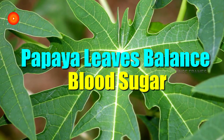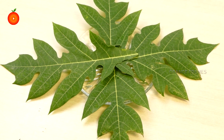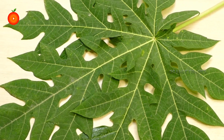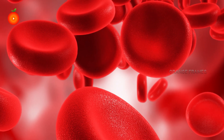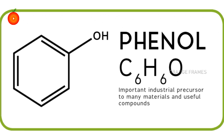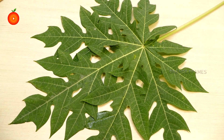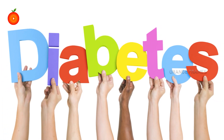Papaya leaves balance blood sugar. Based on research studies, it was found that the phytonutrient compounds in papaya leaves act in synergy to display a strong antioxidant and immune-enhancing impact in the bloodstream. Papain, alkaloids, and phenolic compounds are responsible for their positive biological effects. The nutrition inside the papaya leaf is incredible.